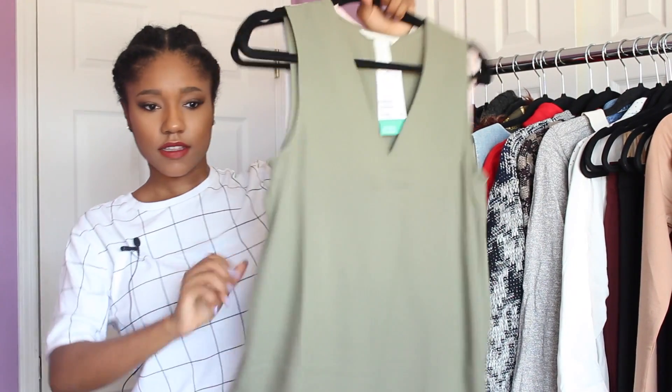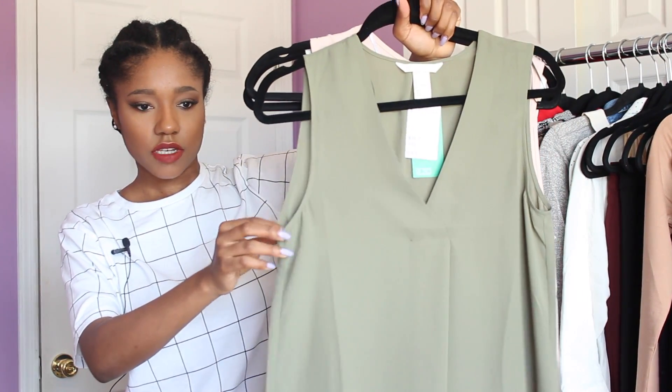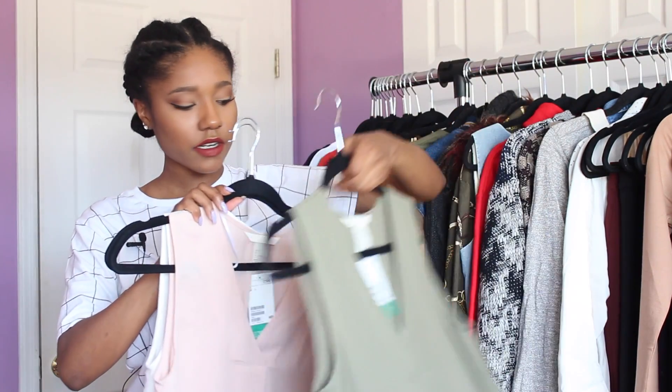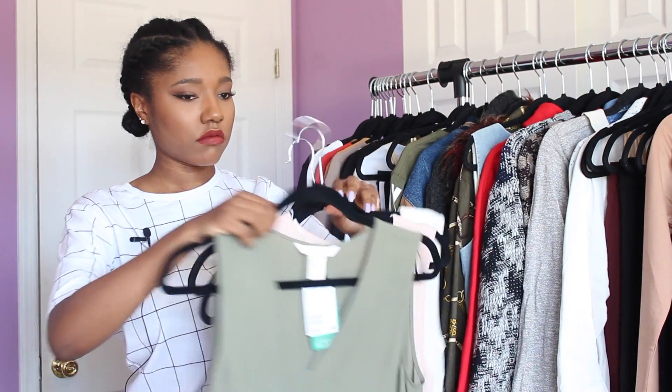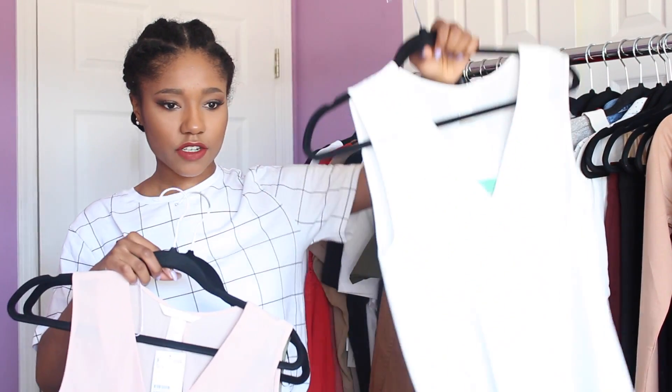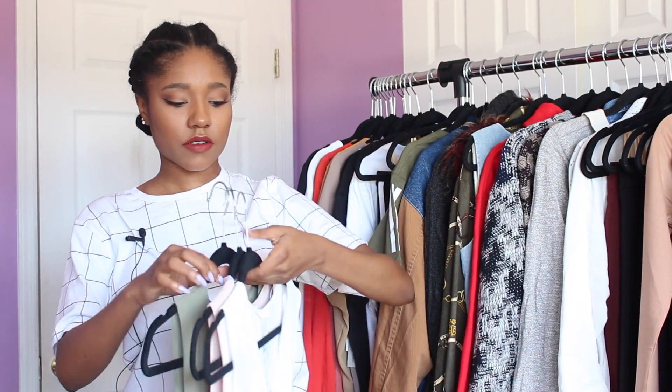The last items are the same flowy sleeveless blouse in multiple colors — really nice and flowy, great for work. I got it in olive green, blush pink, and classic white. I really love those.